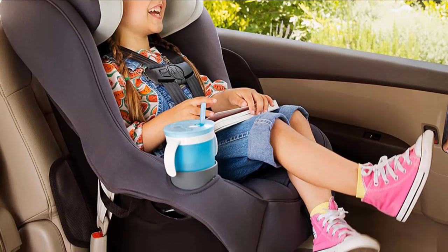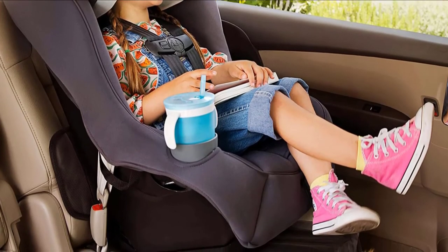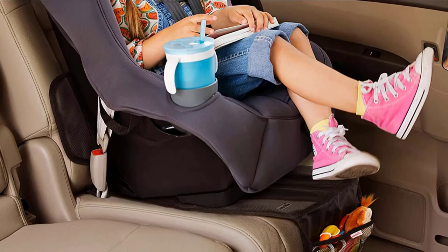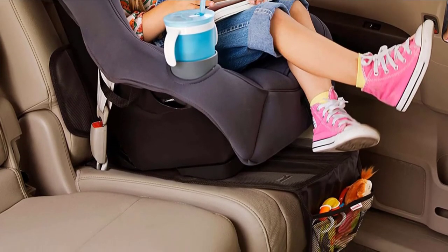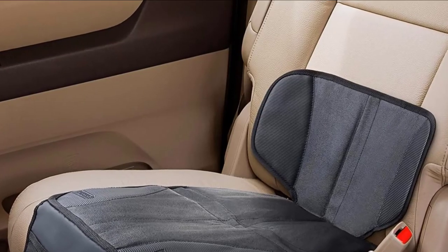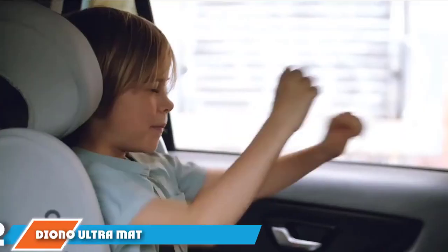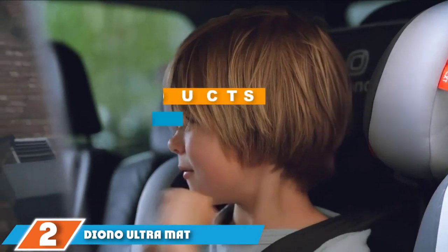The large storage pockets are a standout feature for long travels — you can pack practically everything without worrying about losing car space for other necessities. However, the car seat protector does have one flaw: for larger installations it can be a nightmare, as it covers access to the seat belt, making installation in the front seat quite troublesome.